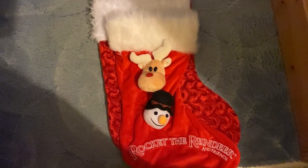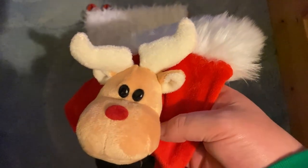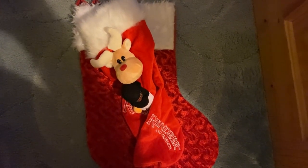I've also put my stockings out — one is a Rocket the Reindeer themed stocking, which I think we got last year, and then the one I always use. Both are now hung outside my bedroom. It's now three minutes past midnight, which means it is officially Christmas Day! We did the stream watching Santa fly over the UK — we had an issue about three hours in but managed to solve it and watch him complete his journey.